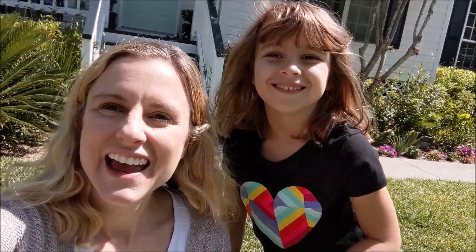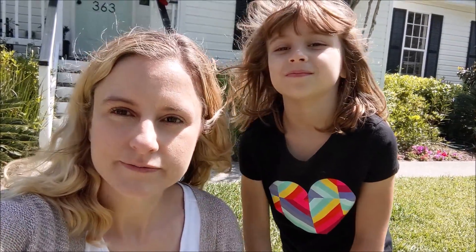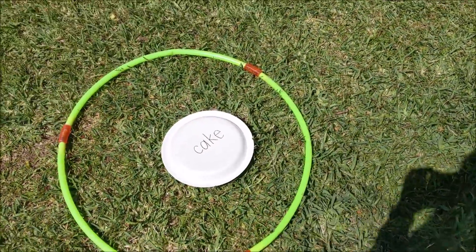Hey Pre-K! I am out in my front yard with my trusty helper Allison, and we are going to talk about rhyming words today. I have a really fun activity for you to practice your rhyming words — you're going to hunt for them. So it's a rhyming word hunt in your yard or in your house. We'll go ahead and get started; I'll show you what you need and how to do it.